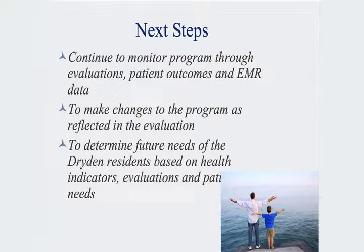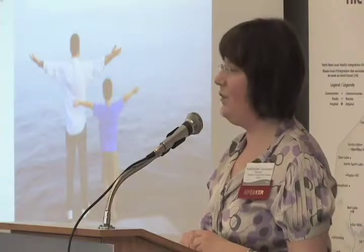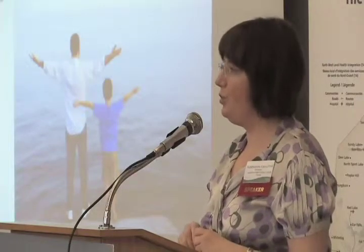Our next steps: we are going to continue to monitor the program, make changes as needed according to evaluation, and determine future needs. We're also involved in QUIP — Quality Innovations Improvement Partnership — doing PDSAs, as Jennifer talked about. PDSAs are certainly helpful as we continue to improve upon our practice.